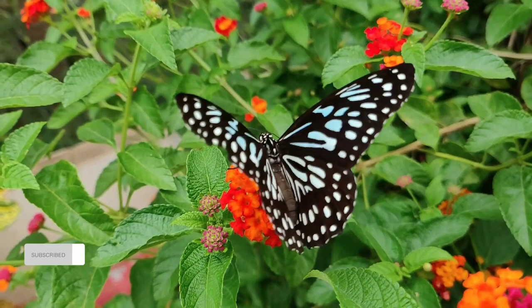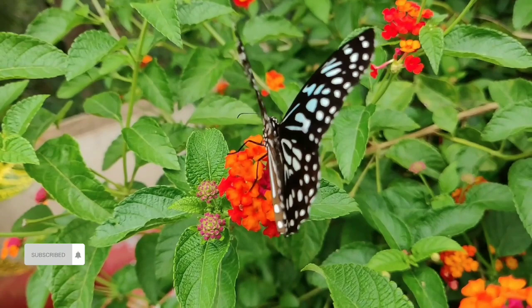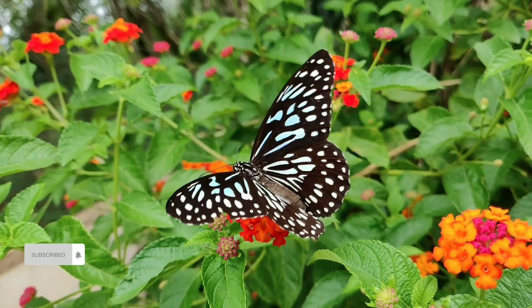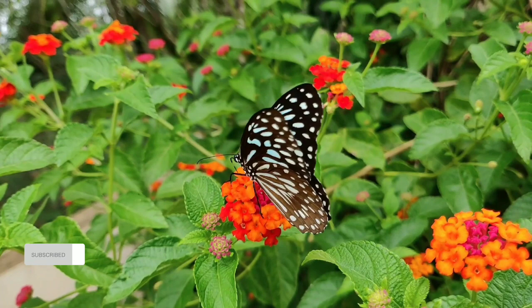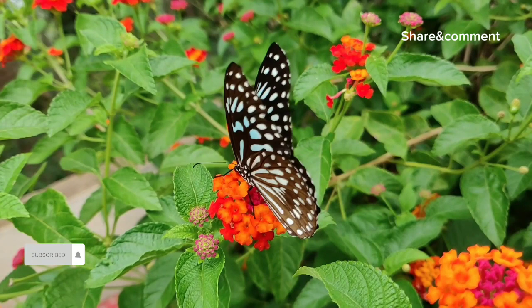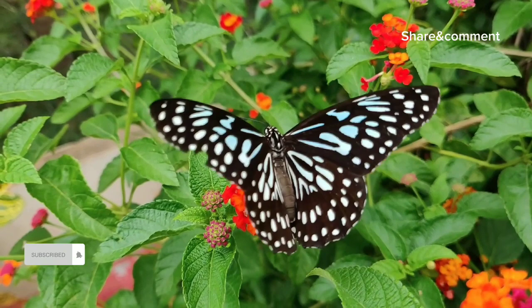Unfortunately, many butterfly species are threatened by habitat loss and climate change. Conservation efforts are crucial to preserving these enchanting creatures and the ecosystems they inhabit. In conclusion, the life of a butterfly is a captivating narrative of transformation, adaptation, and beauty — their journey from egg to butterfly is a testament to the wonders of the natural world, and their existence serves as a reminder of the interconnectedness of all living creatures.